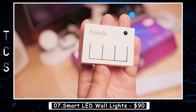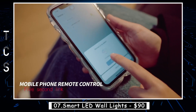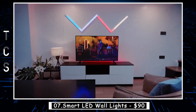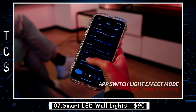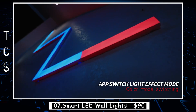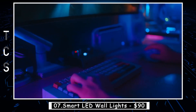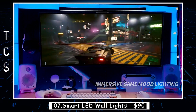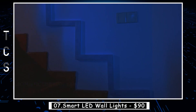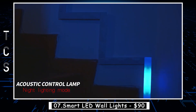Aze Aula Smart LED Wall Lights are a stylish and functional lighting solution for any modern home or office. These LED lights can be controlled remotely through a smartphone app or voice commands, thanks to their compatibility with popular smart home platforms like Amazon Alexa and Google Assistant. They offer a range of color options, brightness levels, and scheduling features that can be customized to suit your needs. They are easy to install and require no additional wiring, making them a great option for renters or those who want to avoid the hassle of electrical work.